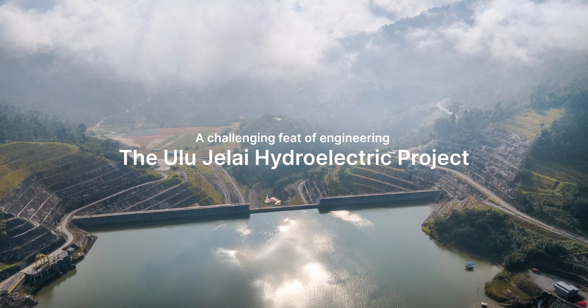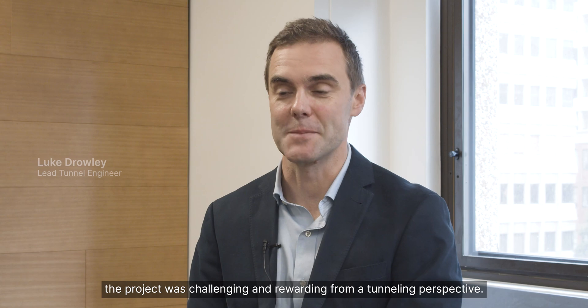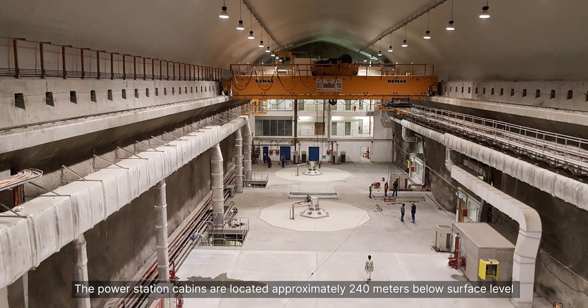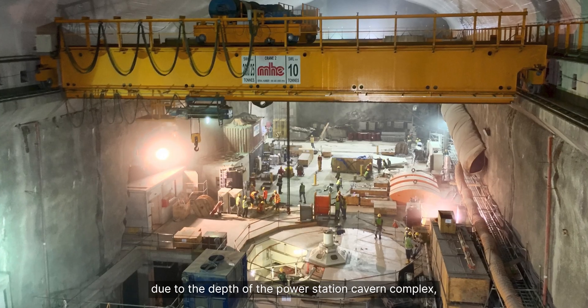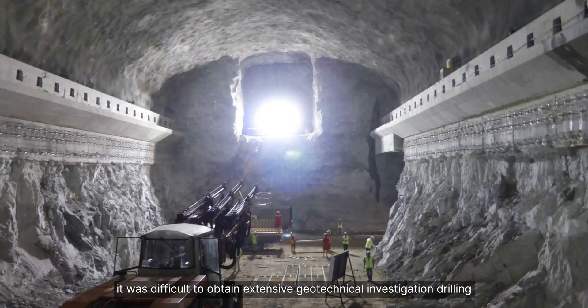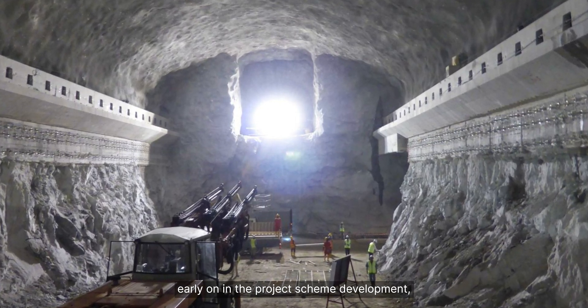With over 25 kilometres of tunnels constructed, the project was challenging and rewarding from a tunnelling perspective. The power station caverns are located approximately 240 metres below surface level. Due to the depth of the power station cavern complex, it was difficult to obtain extensive geotechnical investigation drilling early on in the project scheme development.